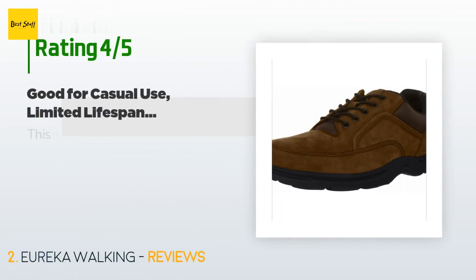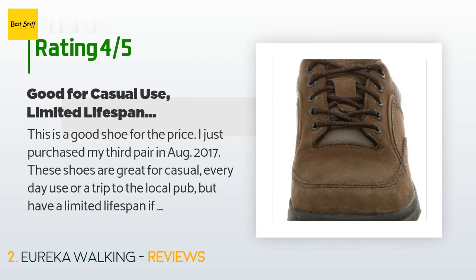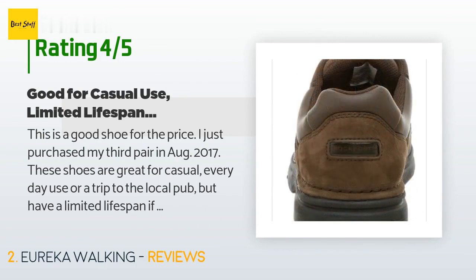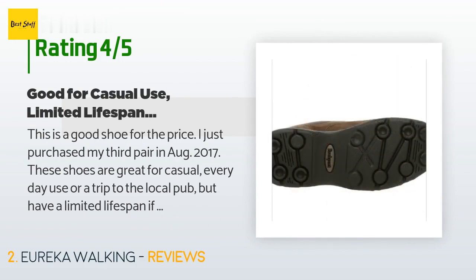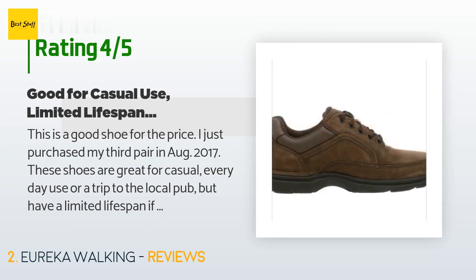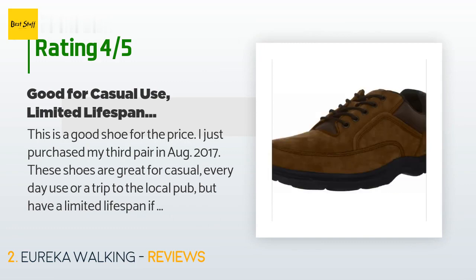This product is rated 4.1 stars from 188 customer reviews. A customer said: 'This is a good shoe for the price — I just purchased my third pair in August 2017. These shoes are great for casual everyday use or a trip to the local pub, but have a limited lifespan if you use them for heavy-duty outdoor walking or hiking. I tend to use these for the first six months as a casual shoe, at which point I rotate them for daily use on the trails of northern Minnesota. I am an outdoor photographer.'